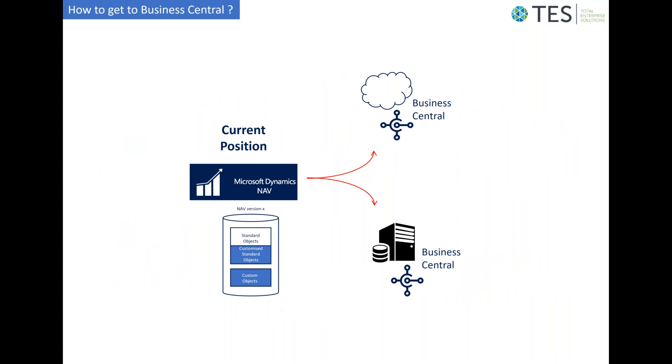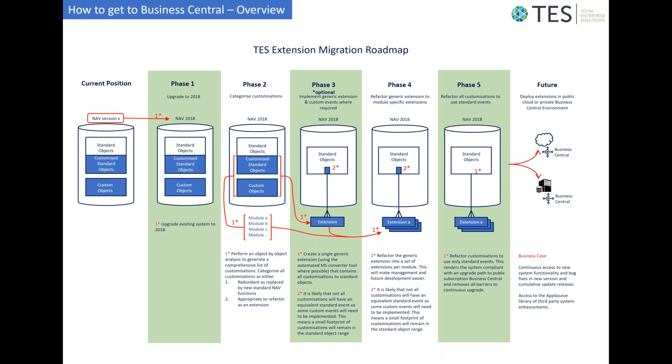Having decided that a migration to Business Central is appropriate — whether the cloud or on-premise version — what might a project look like to get there from your current NAV system? The current NAV system will almost certainly have customizations within standard objects from Microsoft, and there may also be custom objects developed by the reseller. At TES, we've come up with a basic project plan, which we'll go through stage by stage.